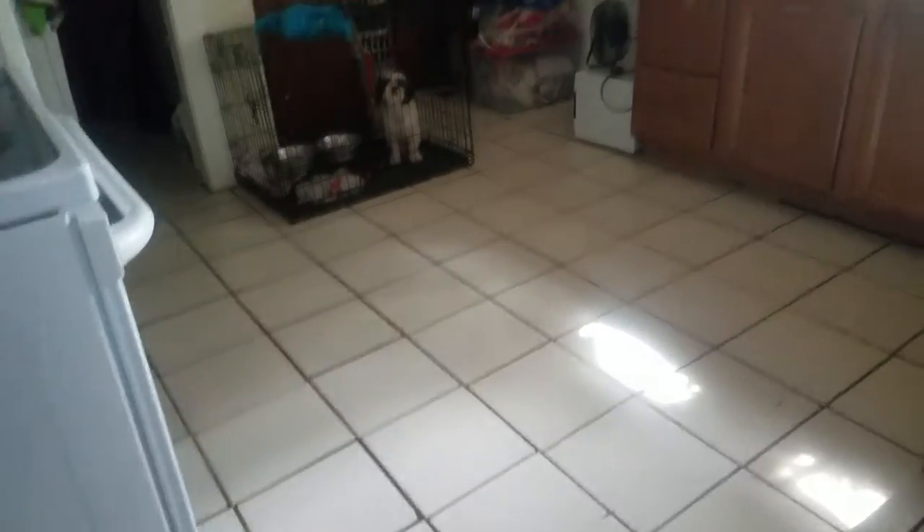Old hardwood floors here — probably could even be reconditioned, probably original. You can see what's going on here with the floors. We're definitely getting some settling tile cracks in the kitchen.